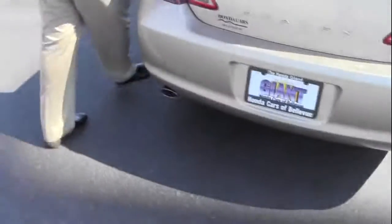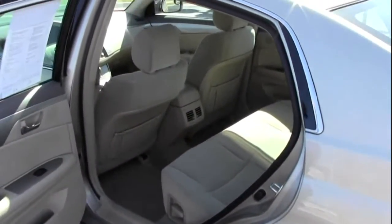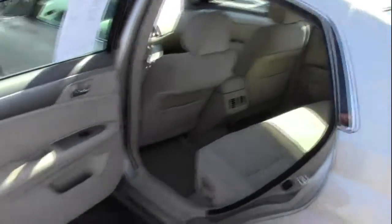The Avalon is a five-passenger vehicle with lots of legroom space in the back. You do have your latch system for child safety seats, child security door locks, and storage in the doors.